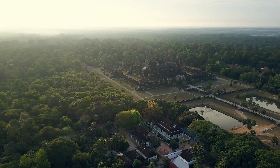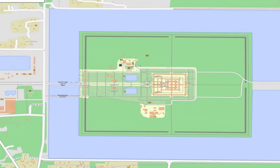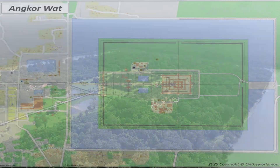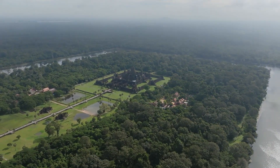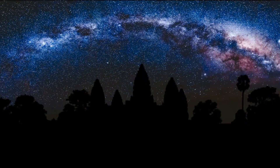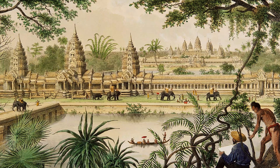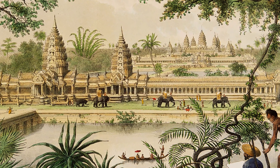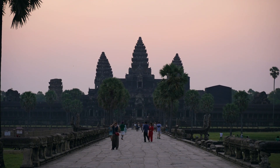Let's recap. Angkor Wat is not just a temple — it is a masterclass in hydrology. Its builders used sand, water, canals, and reservoirs to create a stable foundation in a monsoon climate. They diverted rivers and built massive barays to ensure a year-round water supply. They aligned their temple with the cosmos, turning it into a stone calendar. They mobilized thousands of workers and integrated water management into daily life. When climate and social stresses mounted, the system faltered, but the monument endured.